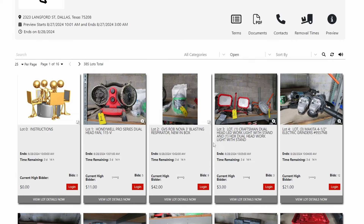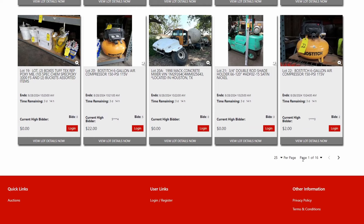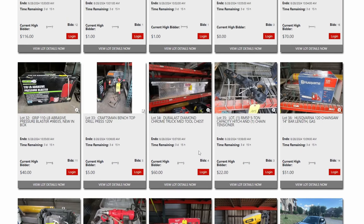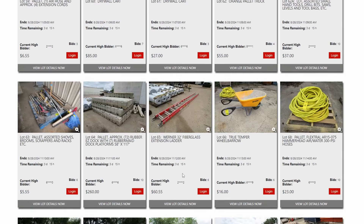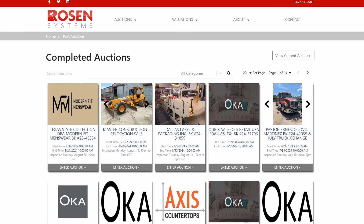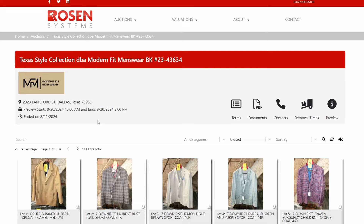These are the lots in this upcoming August Exchange auction — all stuff they've collected. A lot of this won't be great for eBay, but if you watch their auctions, worthwhile things will come up. We're going to look at the previous auction we bid in — the Modern Fit Menswear. This was a high-end clothing business in Dallas that closed, and this is exactly the kind of auction I watch for. There were 141 total lots.